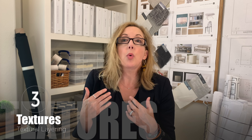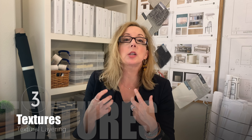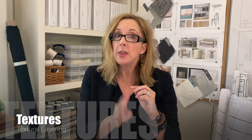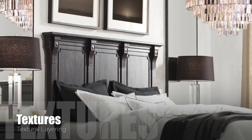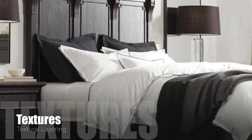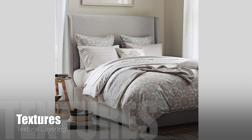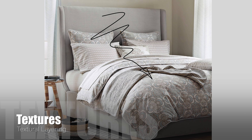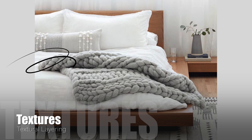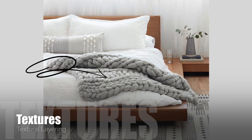The third element you want to have is textural layers, because we want the bedroom to be inviting, calm, and restful. Start by making sure you have good soft sheets — I personally like Supima cotton ones. If you can, have multiple layers of blankets: maybe a lightweight cotton one, maybe a duvet of some kind, either down or a down substitute. You can also throw a lap blanket on top if you just want to catch a quick nap in the afternoon.